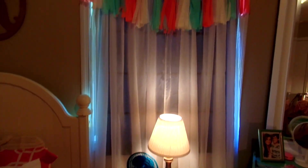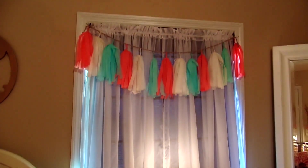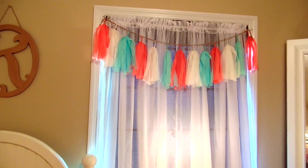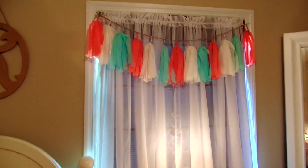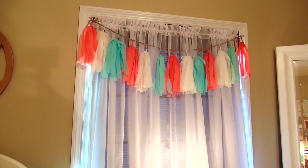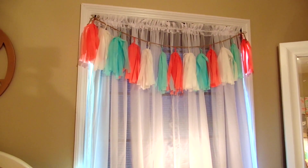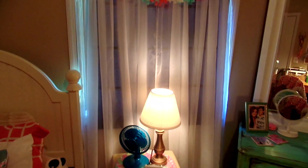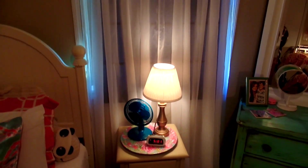On the window right above the nightstand, I pulled the blind so you can see — it's just two panels of a white sheer curtain, pretty sure from Family Dollar or Walmart. Then I have this little banner from Hobby Lobby — I just saw it there the other day. That's what that little area beside my bed looks like.